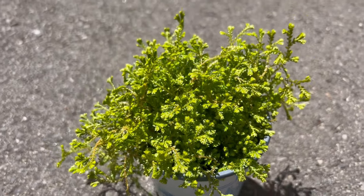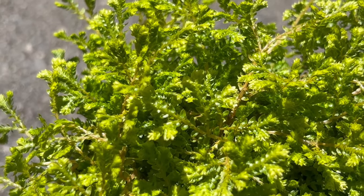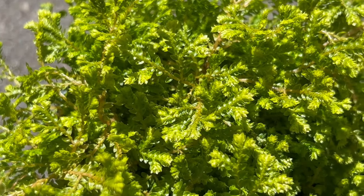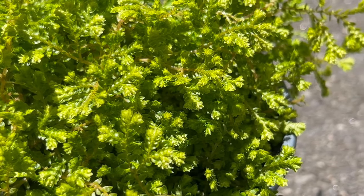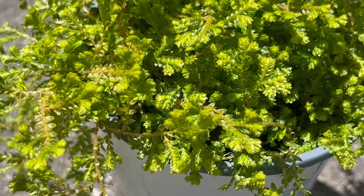Golden Spike Moss might not be known for its medicinal properties, but it boasts some impressive nutritional content. Studies have shown it to be a good source of antioxidants and even have potential anti-inflammatory properties. However, more research is needed before considering it for any medicinal purposes.